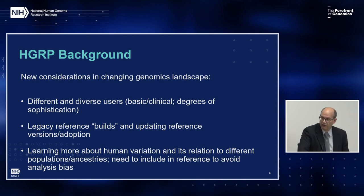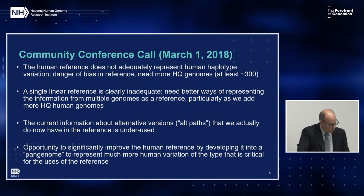Including additional variation raises a challenge for the basic means of representing the reference, which needs to be addressed in a way that encourages downstream use of the information. Based on this input, we held a conference call with about 65 members of the community on March 1st. The meeting report is available in the council materials. There are several high-level conclusions: first, the reference does not adequately represent human variation, leading to a risk that downstream analyses may be biased due to failure of read mapping. More high-quality human genome assemblies from diverse populations should be added, with a recommendation to start with 300.